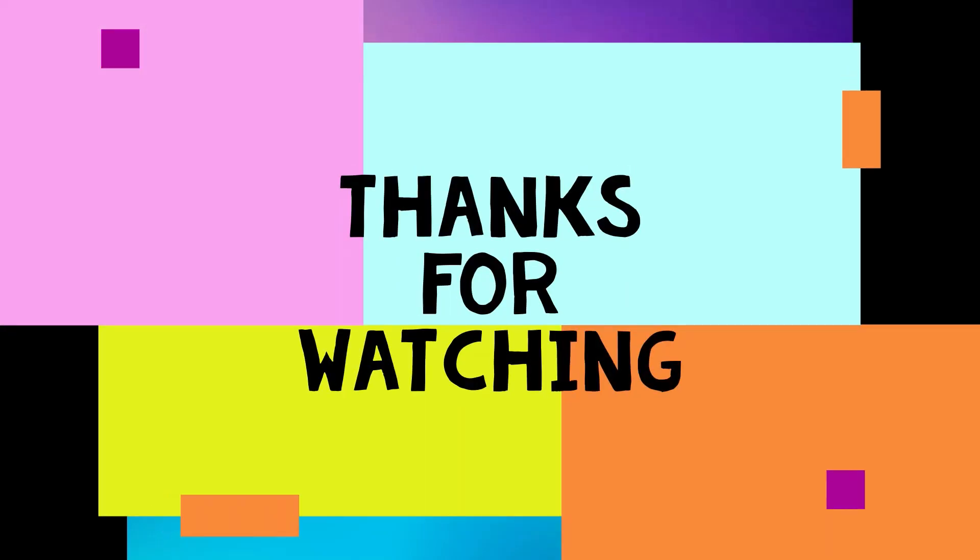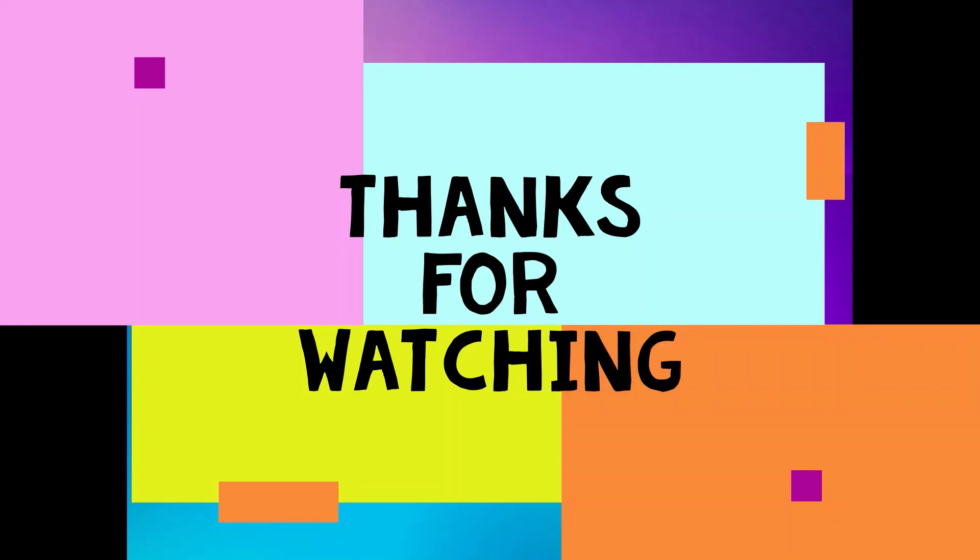That's the end of this video. I hope you enjoyed this video. Don't forget to like this video and subscribe to this channel. Also, press the notification bell to be the first one to watch fun and cool videos like this. Thanks for watching, and bye.